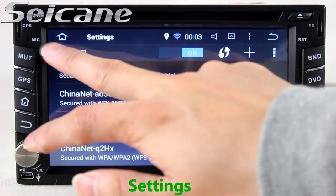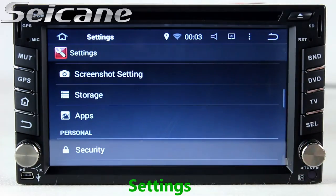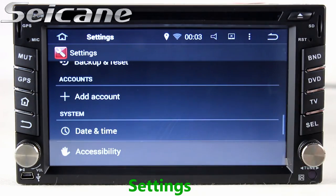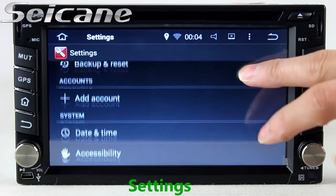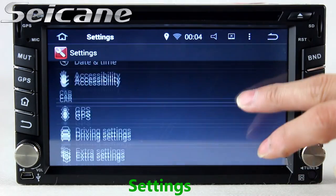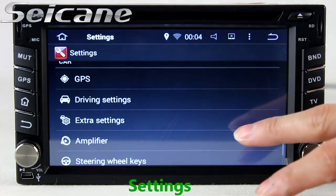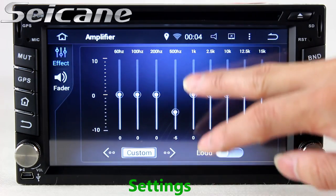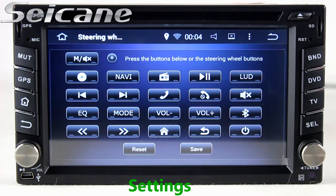Come to the settings interface, where you can set options for display, security, GPS system, system settings, EQ values, steering wheel control buttons, and so on.